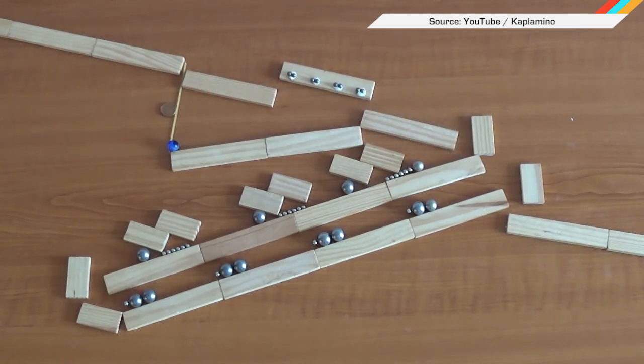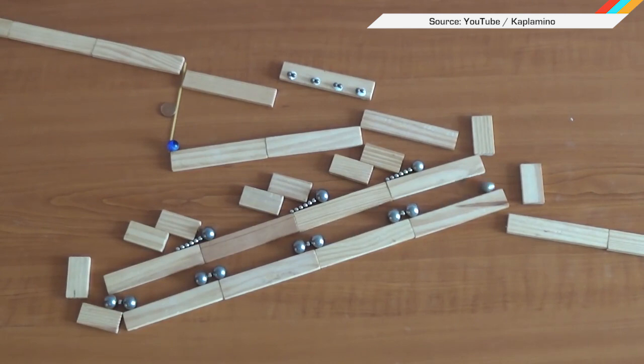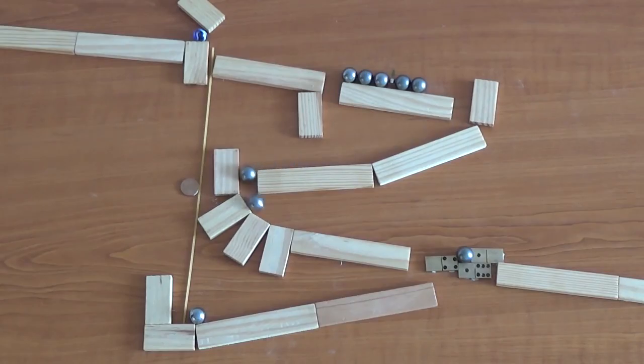Watchers of this show will know we cover a lot of Rube Goldberg devices, but this one is my new absolute favorite. YouTuber Keplamino used Neo-Cube magnets to do really complicated little tricks with magnets and marbles, and the result is more mesmerizing than you'd even think.